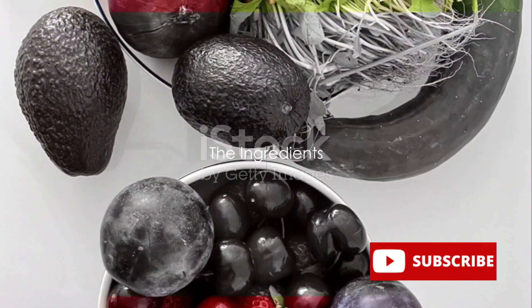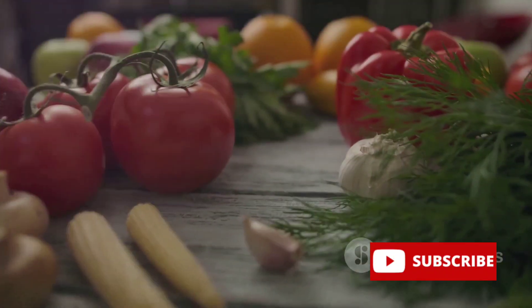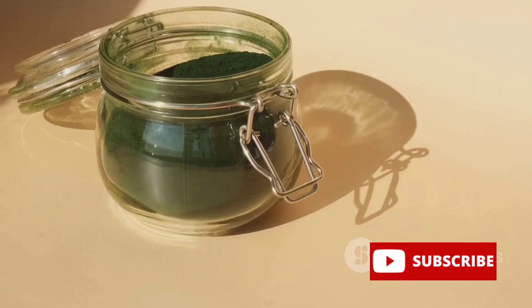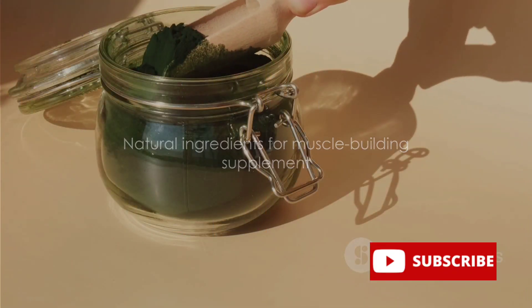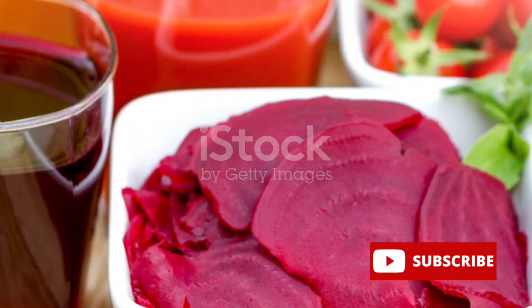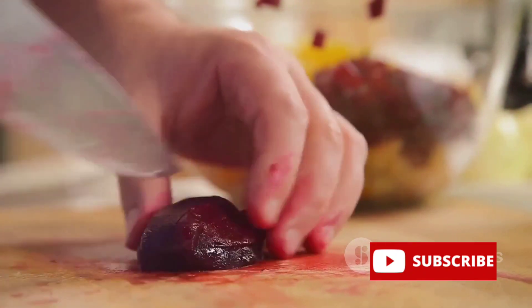First up, gathering your ingredients. Our natural muscle-building supplement is going to be a blend of power-packed nutrients. We commence with spirulina, a blue-green algae that comes packed with protein and antioxidants — not just good for building muscles, but also for overall health. Next up is beetroot, a vibrant vegetable that's a treasure trove of nitrates. Nitrates are converted into nitric oxide in our body, promoting blood flow and enhancing workout performance.